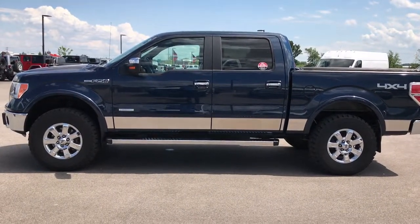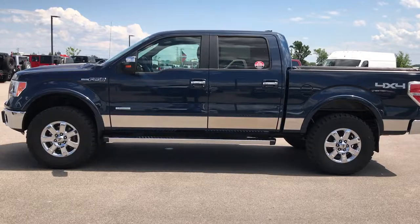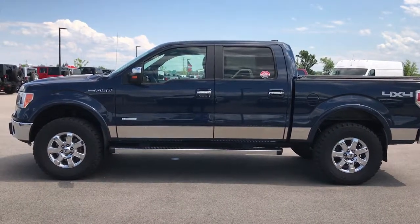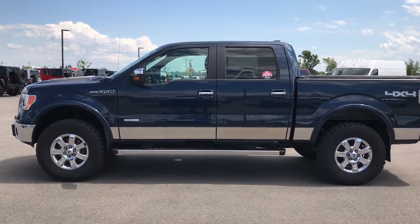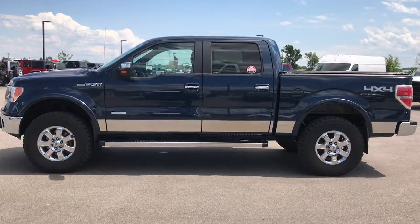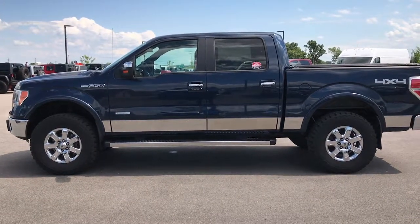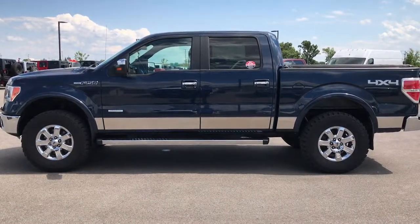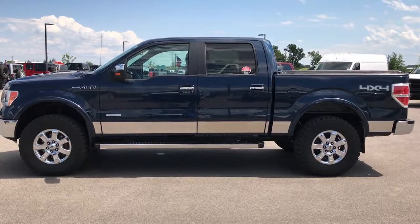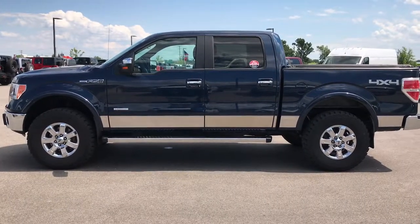Thank you so much for checking out the video. You can go to our YouTube channel at youtube.com/summitauto — like, subscribe, and share. If you want to make this truck yours, give us a call right now at 920-921-0850. Ask for one of our sales associates to make this truck yours today. We look forward to helping you with this awesome 2013 Ford F-150 SuperCrew Short Box EcoBoost V6. Thanks again.